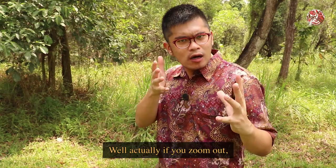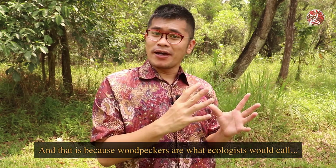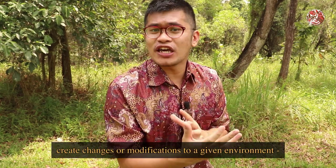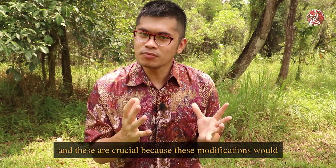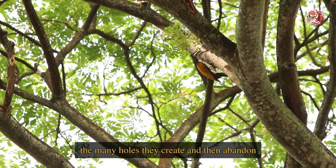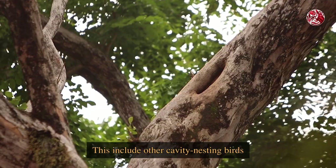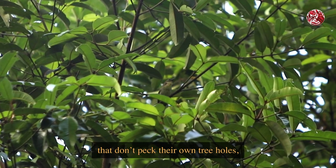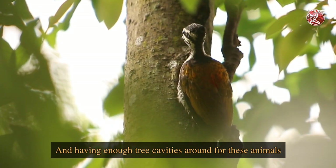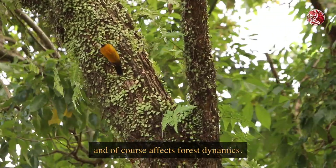Well actually if you zoom out, you'll see that these holes they create are important for the wider ecosystem of wildlife. And that is because woodpeckers are what ecologists would call ecosystem engineers - basically animals that create changes or modifications to a given environment, and these are crucial because they affect other species of wildlife. The many holes they create and then abandon serve as homes and refuge for many other species, including other cavity nesting birds that don't peck their own tree holes, and even squirrels that need a place to hide from predators. Having enough tree cavities around for these animals to survive and safely reproduce greatly affects their population and of course affects forest dynamics.